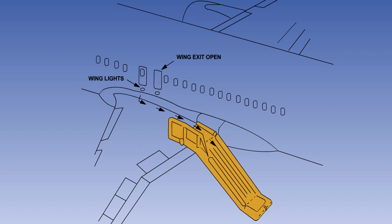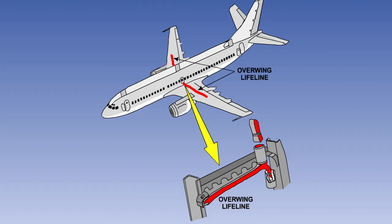If an escape slide is fitted, it will also automatically deploy when the hatch is removed. Some aircraft have escape straps stored in the overwing emergency escape hatch frame. The overwing escape hatch must be removed to expose the strap. One end of the strap is attached to the hatch frame; the other may have a clip on it to hook onto an anchor point on the wing. The escape strap can be used as a handhold in a ditching emergency, to help passengers walk out onto the wing and step into a life raft.